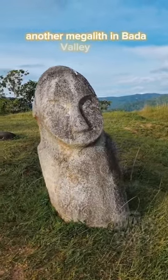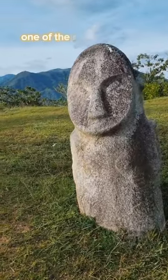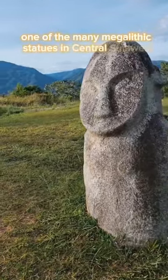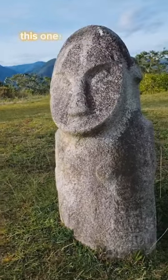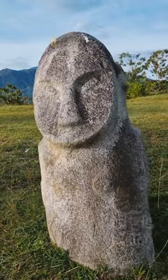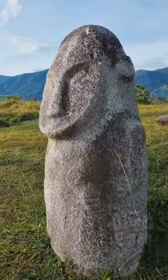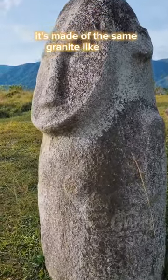Another megalith in Bada Valley. This one is called Loga, one of the many megalithic statues in central Sulawesi. This one has almond-shaped eyes instead of round eyes. It has no mouth. It's perfectly symmetrically carved, and it's made of the same granite-like stone.